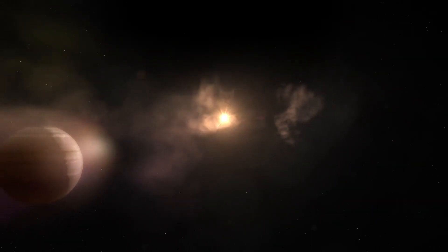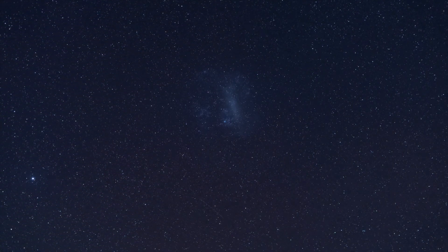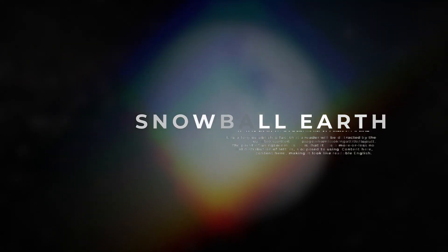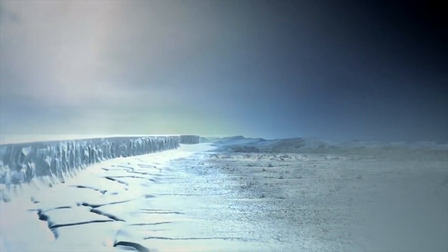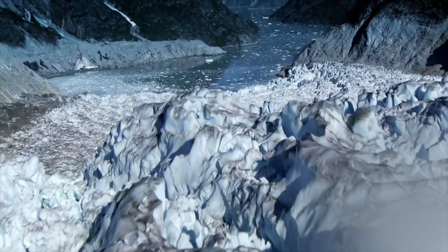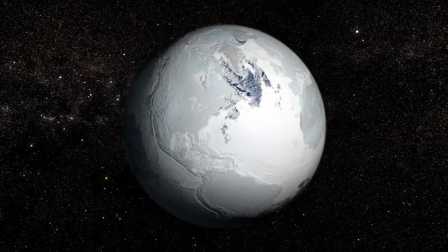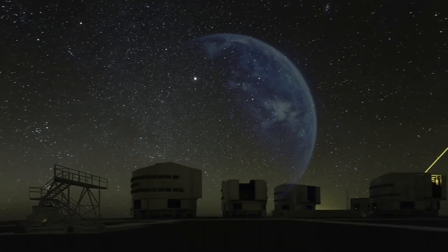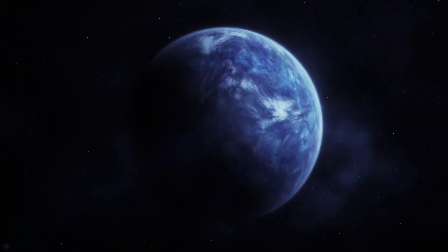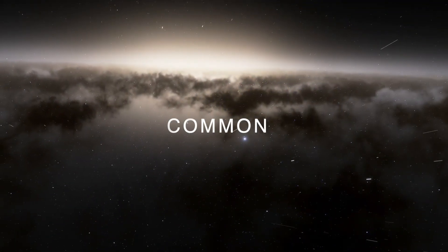How many exoplanets are out there among the galaxies that are beyond our current capabilities to detect? Earth went through a period called its Snowball Earth phase in which huge icy oceans developed across the planet and major glaciation covered it in ice. While searching for exoplanets, astronomers have recently found that exoplanets going through a Snowball Earth phase may be quite more common than originally thought.